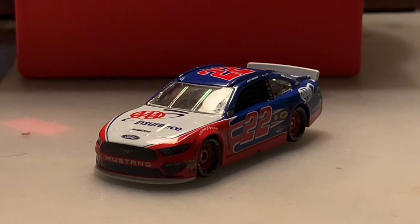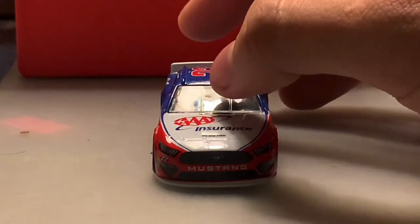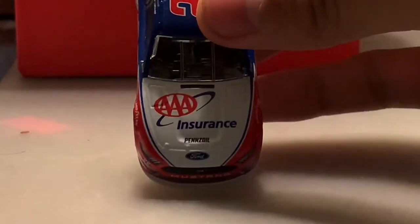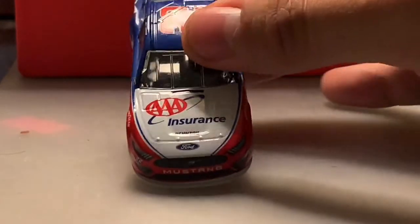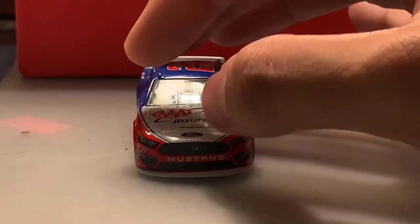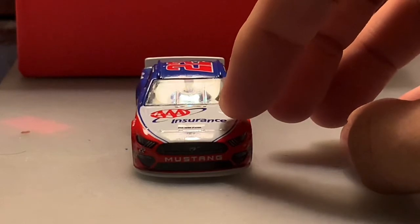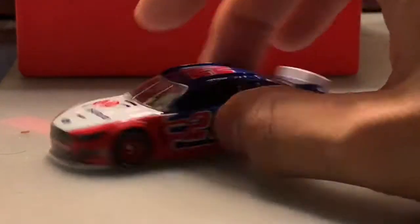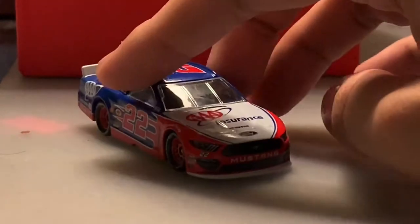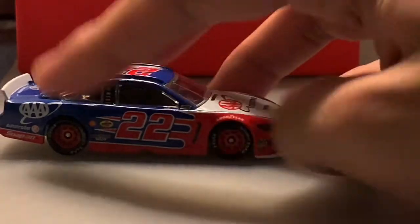Starting up front, as you can see it's a Ford Mustang. You've got Triple A Insurance on the hood along with Pennzoil and the Ford logo. You've got 'Mustang' above the grille opening, number 22 on the side, no Penske logo — that's fine. There are a few contingency sponsors on both sides of the front, but nothing on the side by the driver's side window.